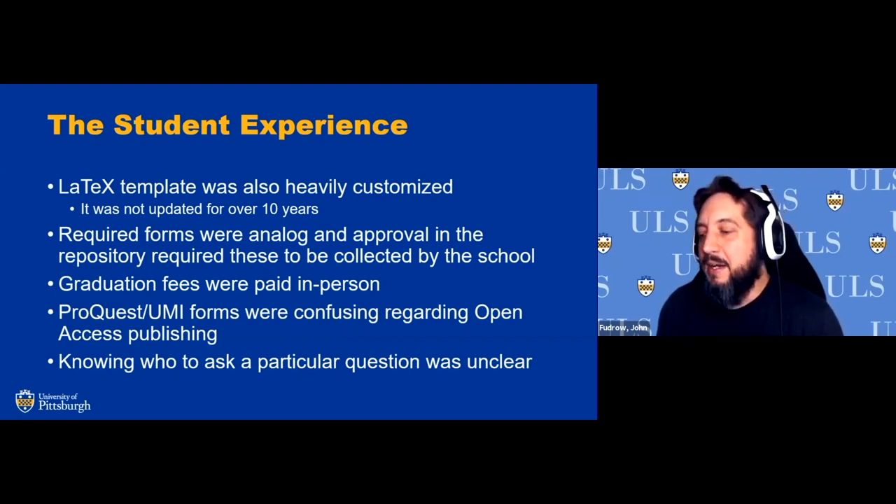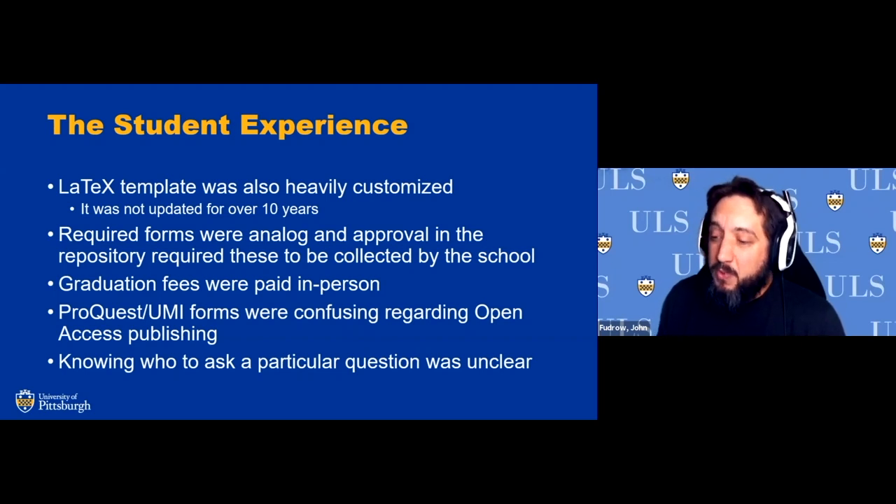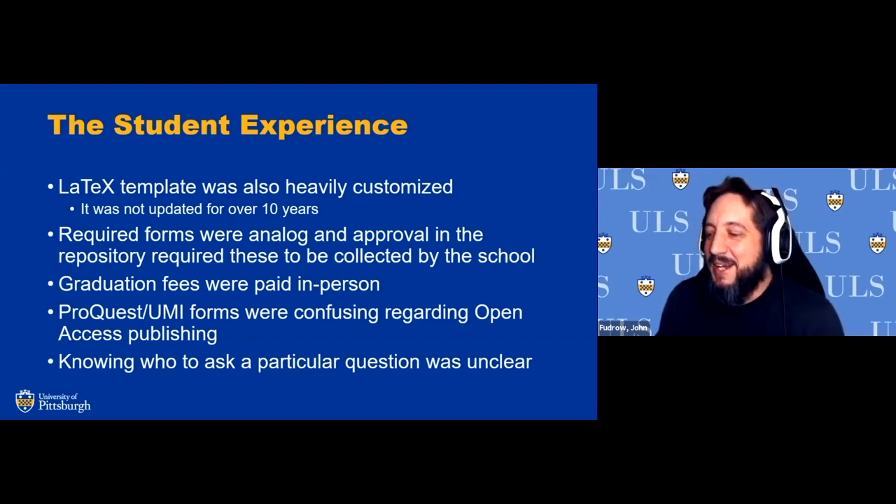There was a lot of confusion about where to go to pay, especially as online payment options progressed. The UMI and ProQuest forms on the website were quite outdated. There was an open access publishing section in the documentation that ETD contacts in the schools weren't sure how to answer for students, and advisors didn't know either. Students were confused about whether they had to pay an extra fee just to get content into the repository, and there was also an ETD processing fee on top of that. Lots of fees and forms that nobody fully understood.